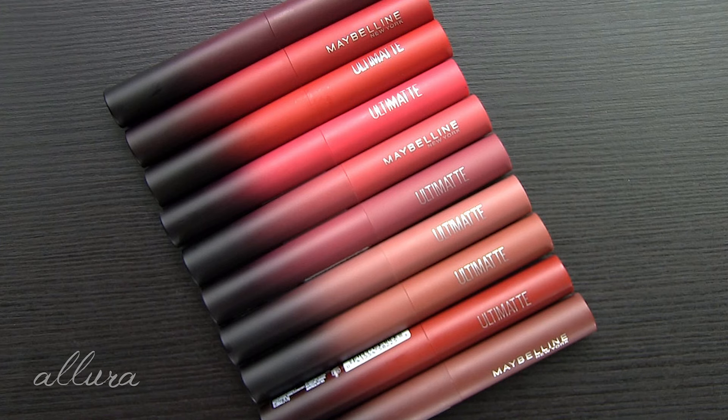Overall, I think the claims by Maybelline are true — this is a matte formula that is comfortable to wear and lightweight feeling on the lips. So if that's what you're looking for at a very fair price, this will fit the bill. I don't know that there's anything innovative or particularly special about either these colors, the finishes, or the formula. So if you already have an arsenal of comfortable matte colors in your collection, there's no real reason to run out and buy these. But if you are looking for that, I think these are really nice — they're slim, easily fit in a purse, and the formula is great.